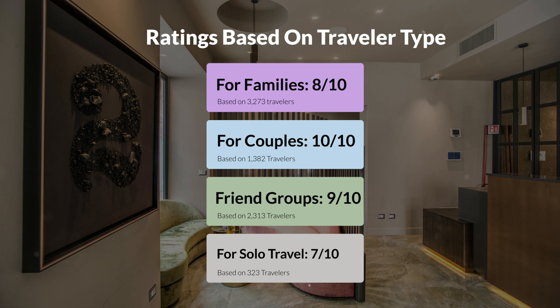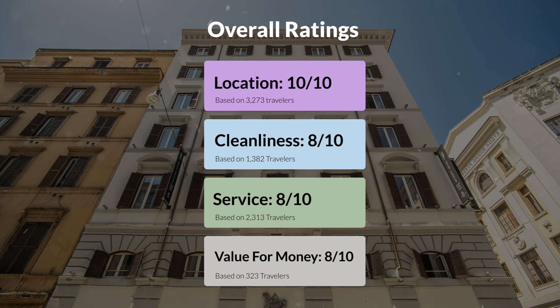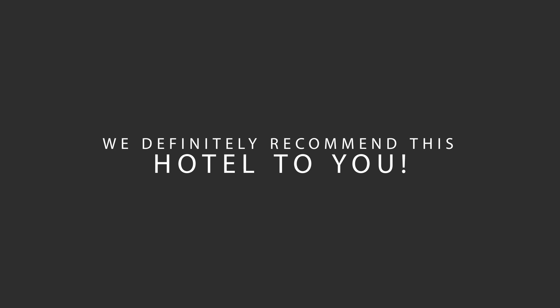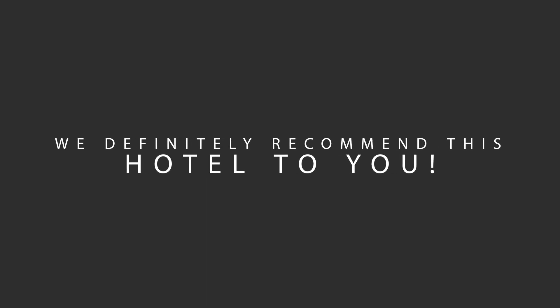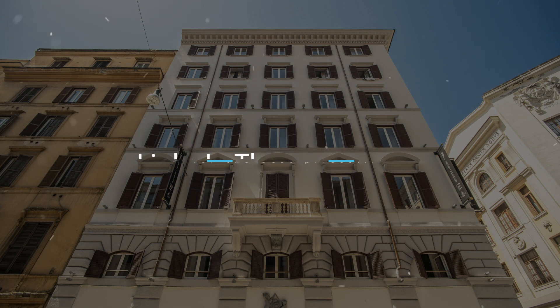Here are our overall ratings for this hotel. Location: 10 out of 10. Cleanliness: 8 out of 10. Service: 8 out of 10. Value for money: 8 out of 10. We would definitely recommend this hotel to you, no matter what type of traveler you are. To get the best price for this hotel, make sure you check out the link in the description. Have a nice trip.